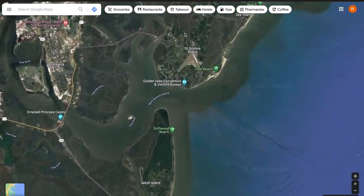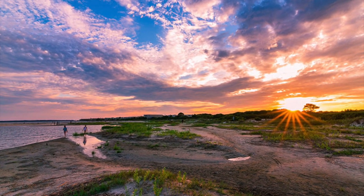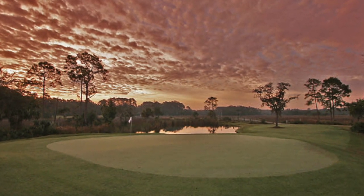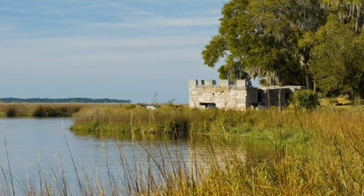Nestled along the Atlantic coast between Savannah and Jacksonville, St. Simons, along with Jekyll, Little St. Simons, and Sea Island, comprise Georgia's Golden Isles. St. Simons is known for its beautiful sunrises and beaches, majestic live oak trees, excellent restaurants, and a plethora of outdoor activities including golf, fishing, crabbing, and bike riding, to name a few.